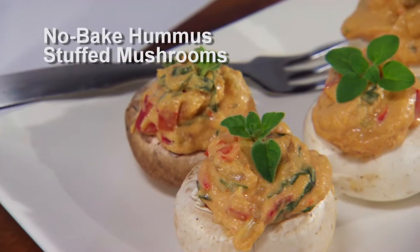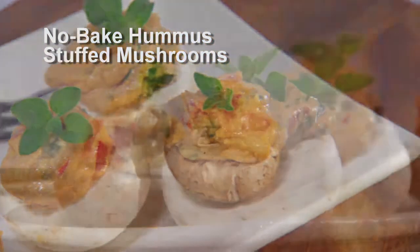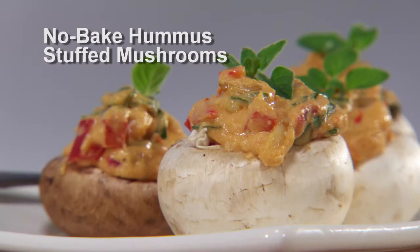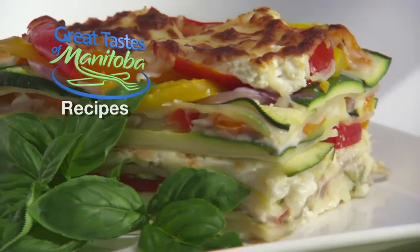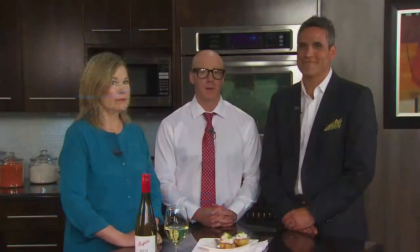And then the third recipe was a no-bake hummus stuffed mushroom — we made the filling and then piped it into both cremini and white mushrooms, and we can make those ahead and store them in the fridge until we're ready to use them. The recipes for this show and the complete series of Great Tastes are available on the GreatTastesMB.ca website.